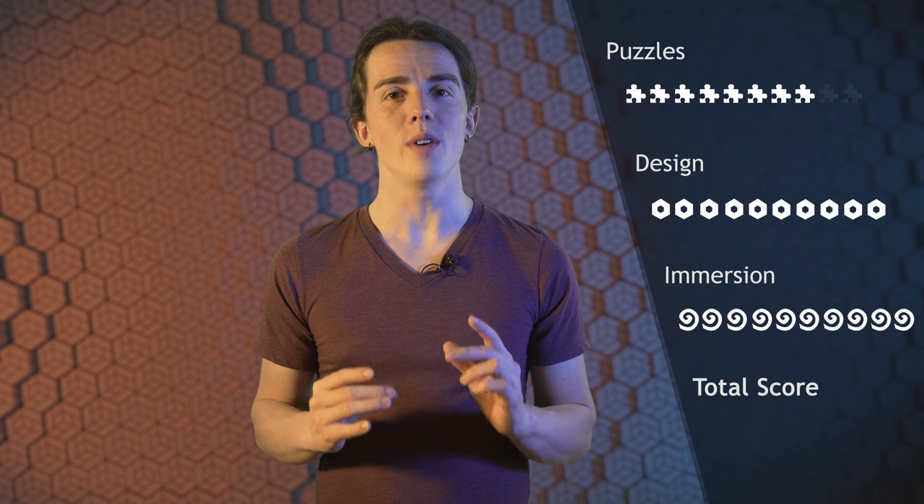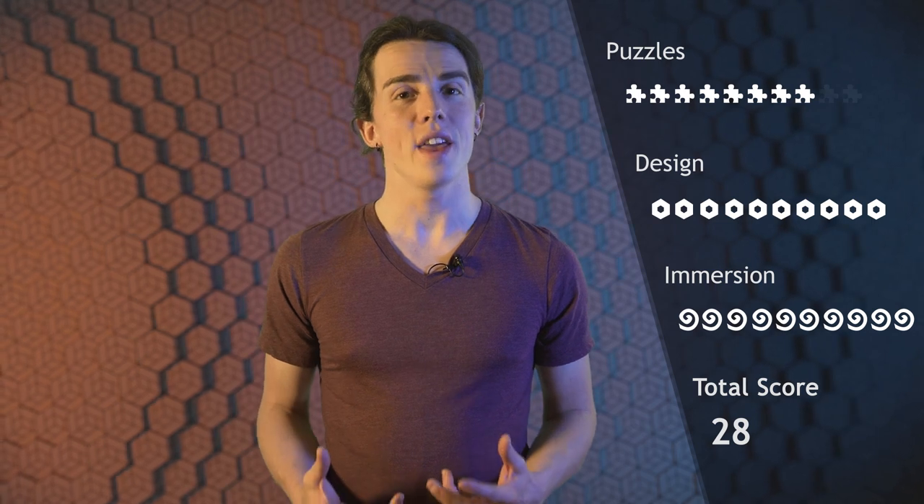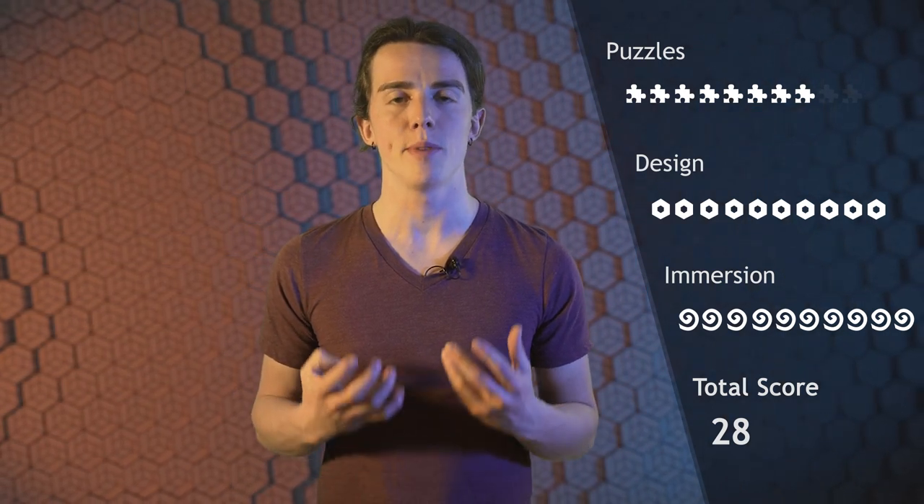That makes a total number of 28, which is the highest number I've ever given on this channel so far. And I think the room deserves it. It's one of the most intense and mesmerizing experiences I've ever had inside an escape room, and definitely the most scary one.